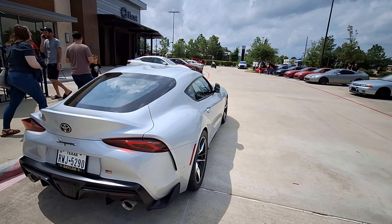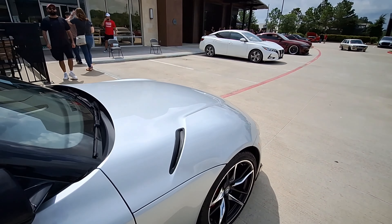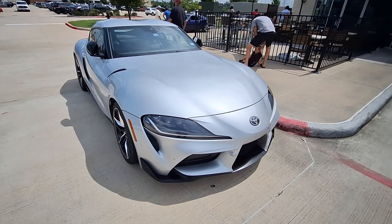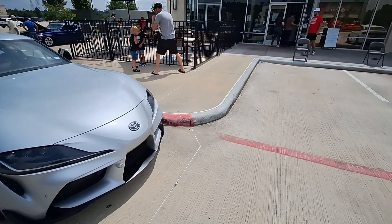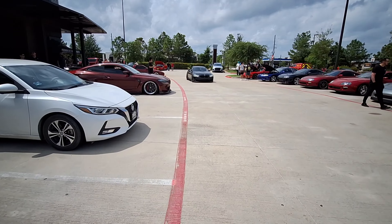Spotted this Supra right here. This is a newer model Supra from Toyota. My sister had an early 90s model Celica for many years — it was beautiful. There's a coffee shop right here, so this must be like a Cars and Coffee going on here.